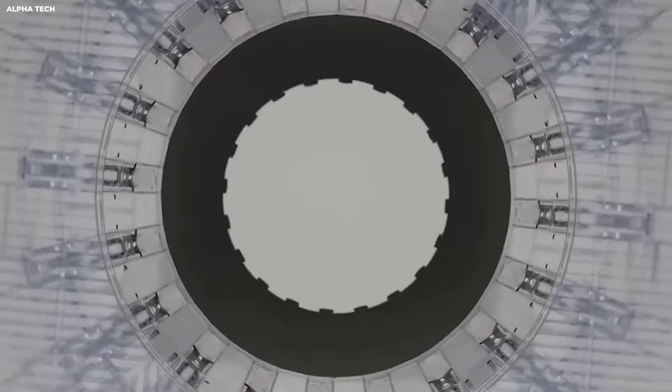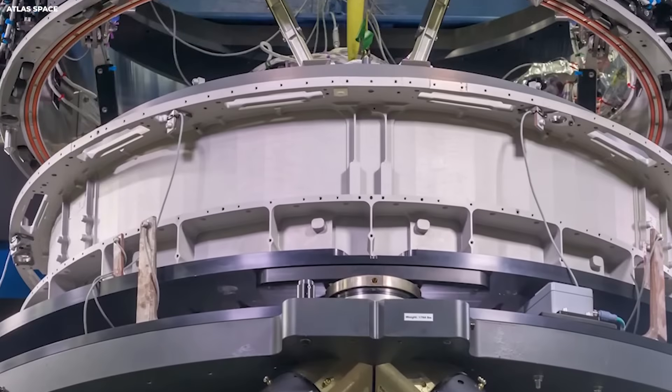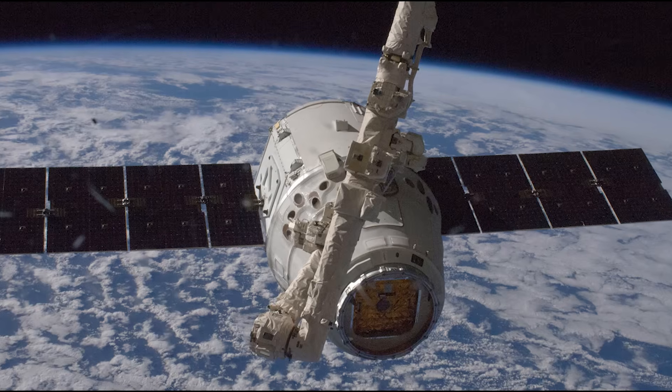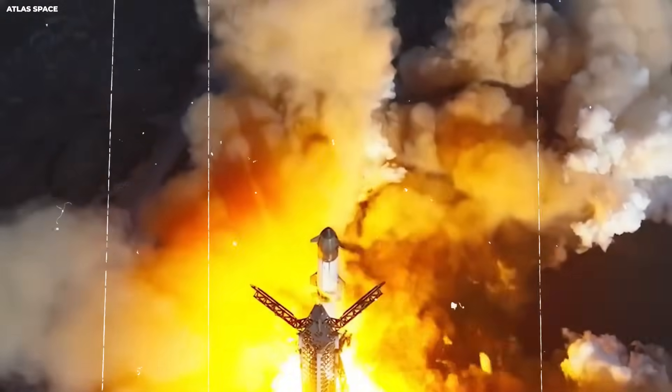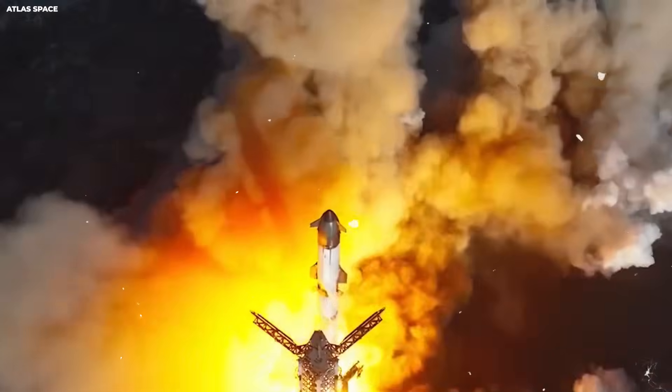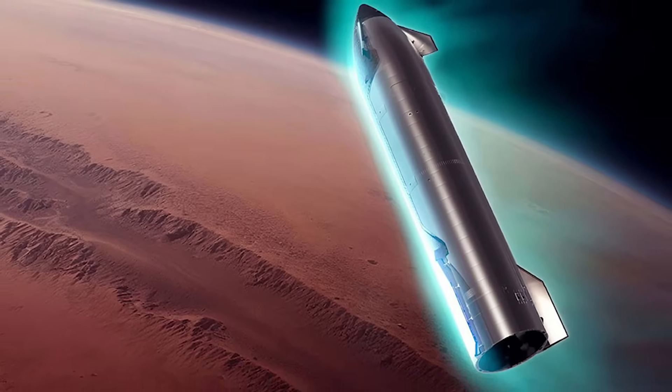However, that gamble forces SpaceX to perform. One alternative idea is the belly landing concept. Starship uses its belly to slow down, then flips right before landing. This method is highly effective for reducing speed in thin air like on Mars.